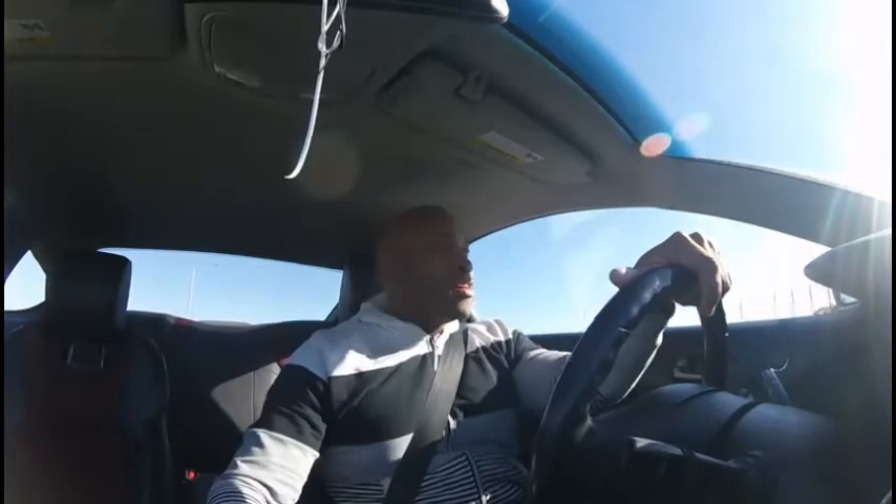What up guys, it's really time to get to work on this block now, so stay tuned.